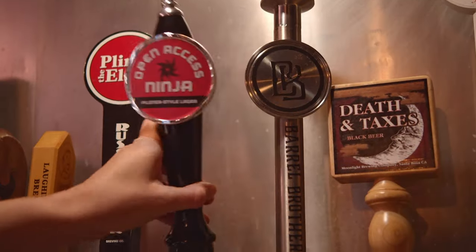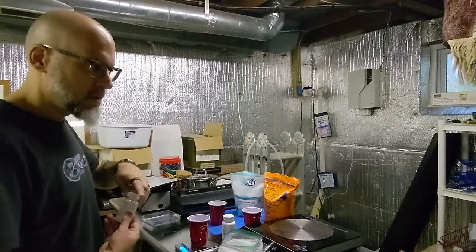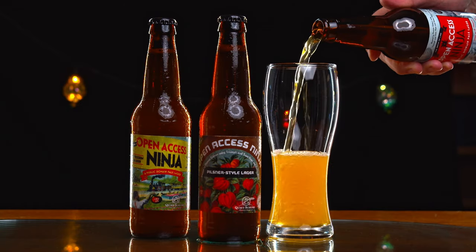From these basic ingredients and choices come many styles of beer. In my opinion, knowledge is the best brewing tool. Understanding the application of engineering and science, chemistry and biology, helps me achieve exactly the beer I have in mind, and to do so over and over again. I like to think open access to knowledge is a fifth ingredient to great beer.